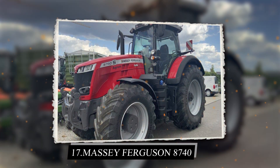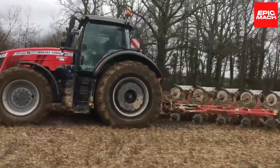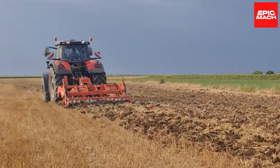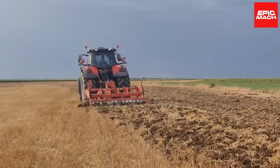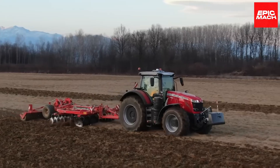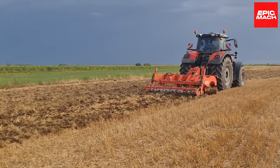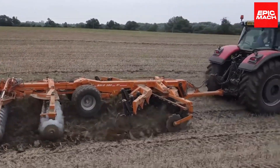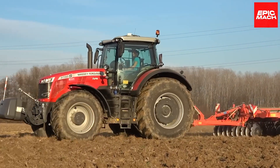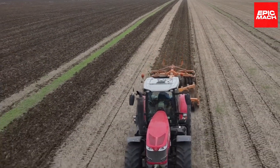17. Massey Ferguson 8740. The Massey Ferguson 8740S tractor pulls heavy tillage implements like the Opego Harrow with its 370-horsepower engine. The thick harrow tines combined with the tractor's weight rip through compacted soil for effective seedbed preparation. This powerful duo makes short work of heavy-duty land clearing. Diff lock axles provide maximum traction in muddy conditions. The tractor's reversible cooling fan prevents debris build-up during operation.